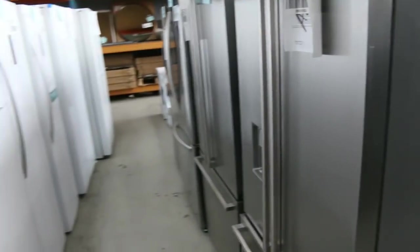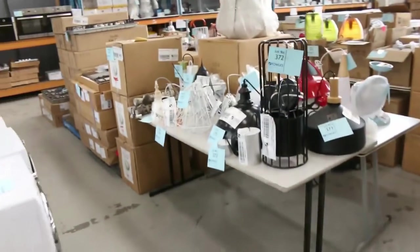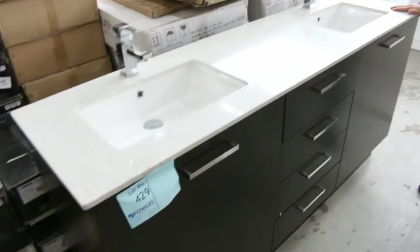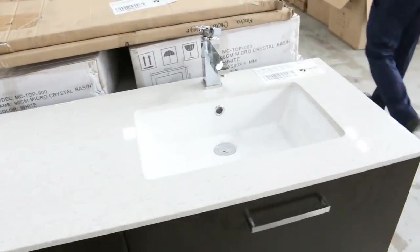Frameless shower screens, mountains of fridges — row after row, mostly Westinghouse, Electrolux, Kelvinator, a couple of Hisense and LG as well. Mountains of vanities — that's another beautiful 1.8-meter vanity there. Absolute ripper with the stone top, two taps, pop-up wastes, the works. They're sensational.